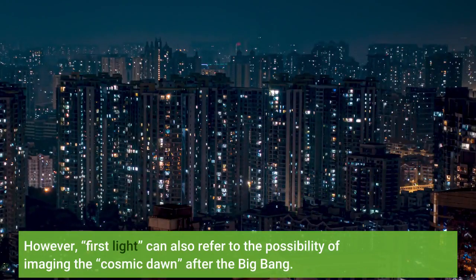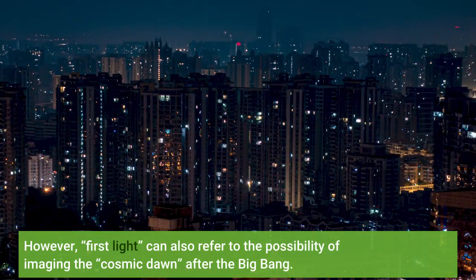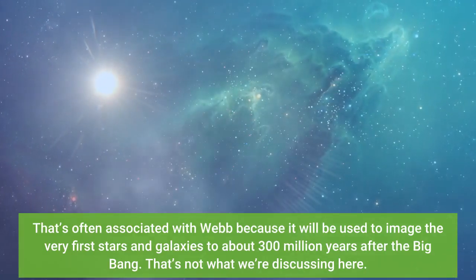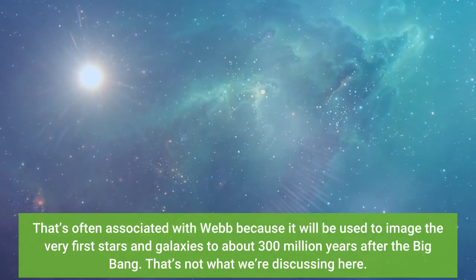However, 'first light' can also refer to the possibility of imaging the cosmic dawn after the Big Bang. That's often associated with Webb because it will be used to image the very first stars and galaxies to about 300 million years after the Big Bang. That's not what we're discussing here.